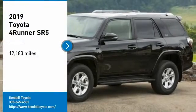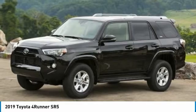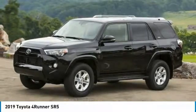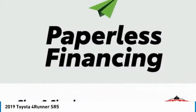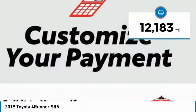We are pleased to show you the 2019 4Runner. 4Runner durability is unbeatable. There are more 4Runners on the road today than any other mid-size SUV. This vehicle has less than 15,000 miles.